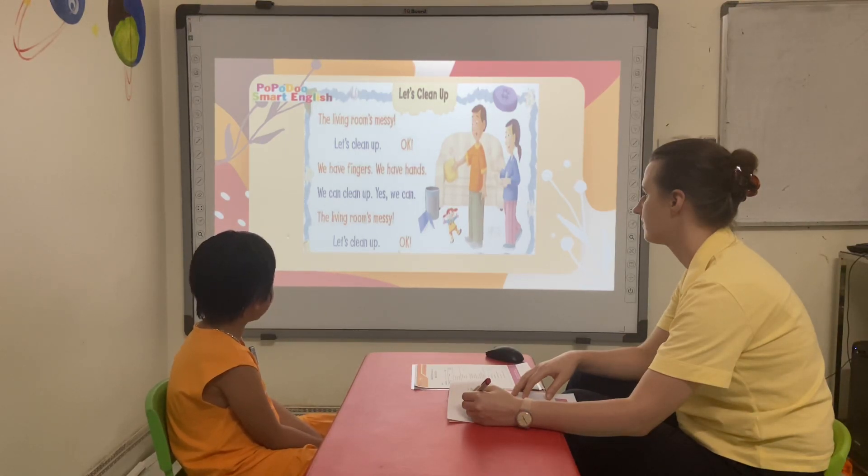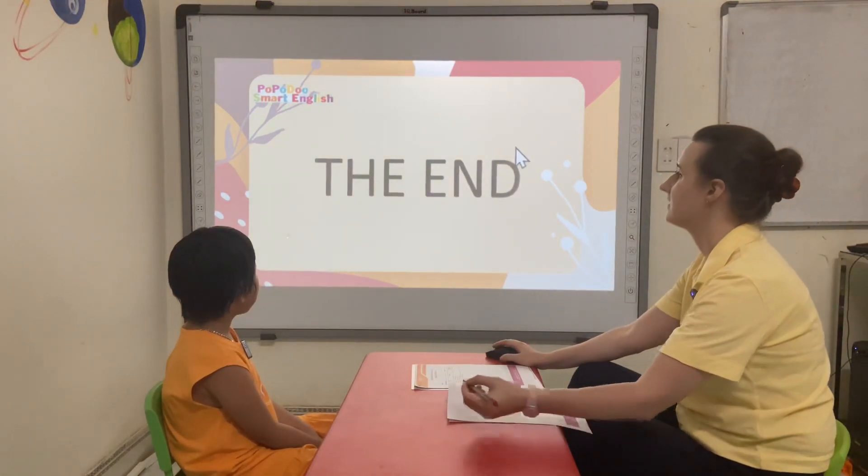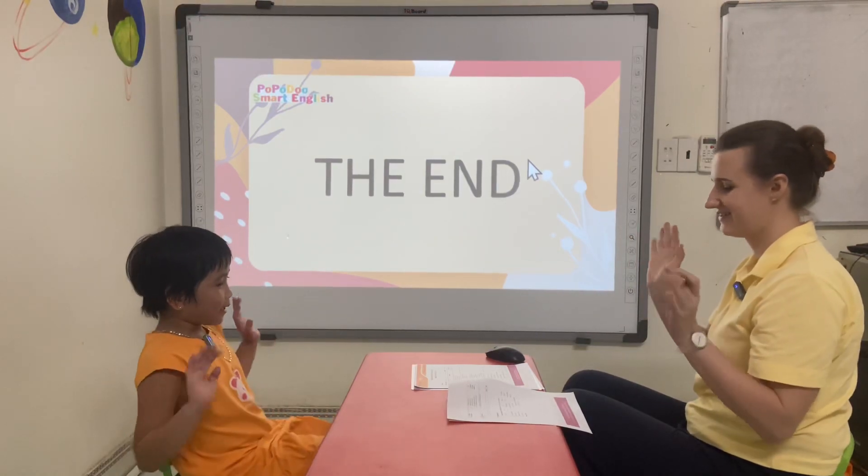Let's print out. Okay. Thank you, Willie. Goodbye. Goodbye. Goodbye.